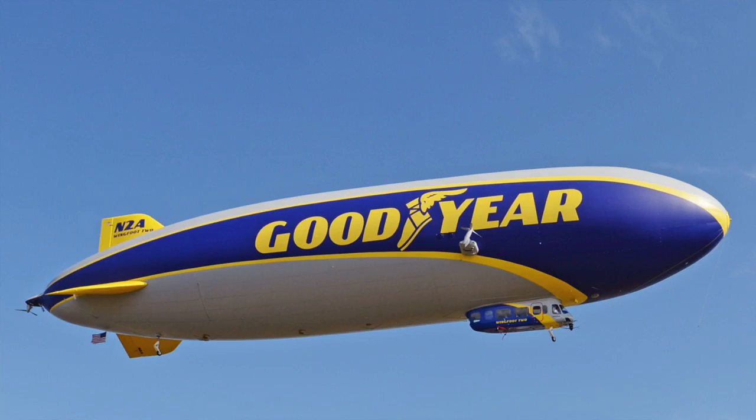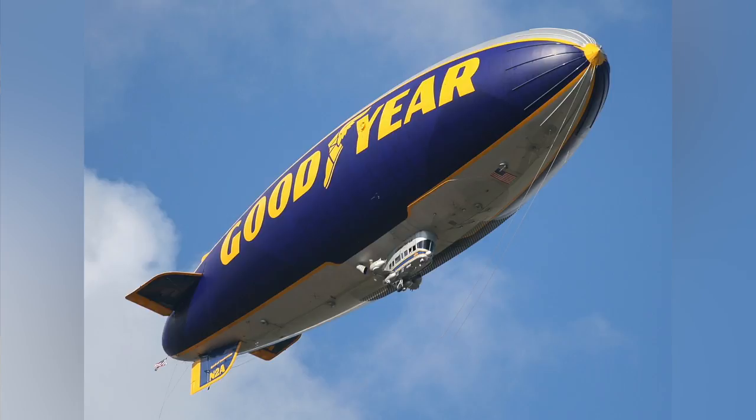We're here at the Western Museum of Flight with the Goodyear blimp that has been retired, and we have the current pilot for the new blimp. Can you tell us what your title is and the name of the new blimp? My title is the Assistant Chief Pilot for Wing Foot II, the newest Goodyear blimp in the fleet. And your name is? William Bayless. Can you please give us a walkround of the blimp that's been retired?